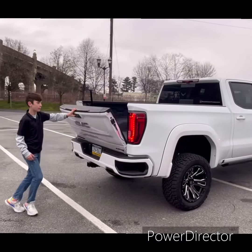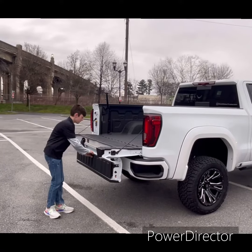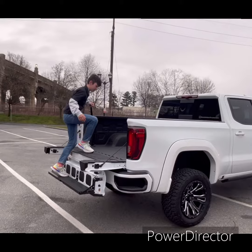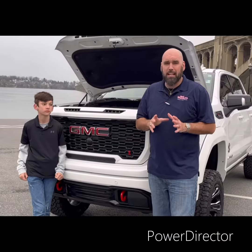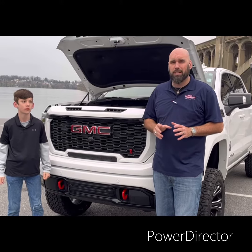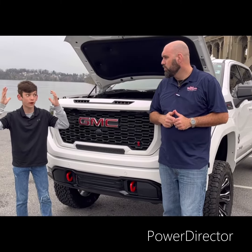Accessing the bed is easy for all of us because it comes with GMC's MultiPro tailgate. This AT4 features a 10-speed transmission and a 6.2-liter V8 that comes with 420 horsepower.